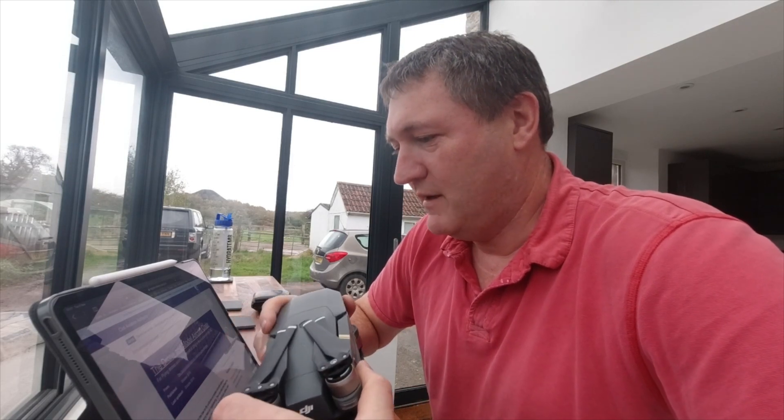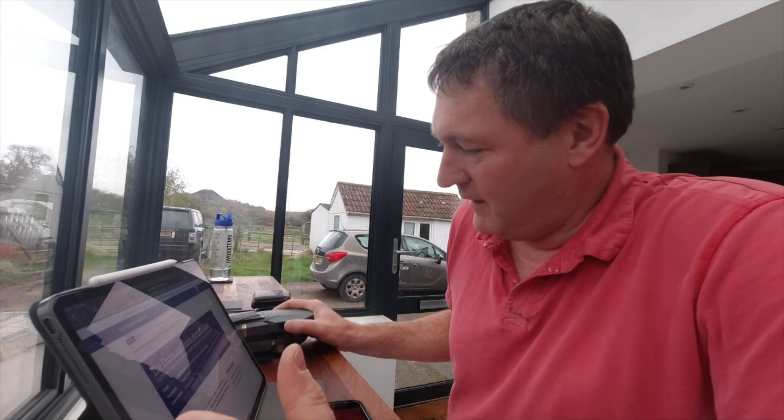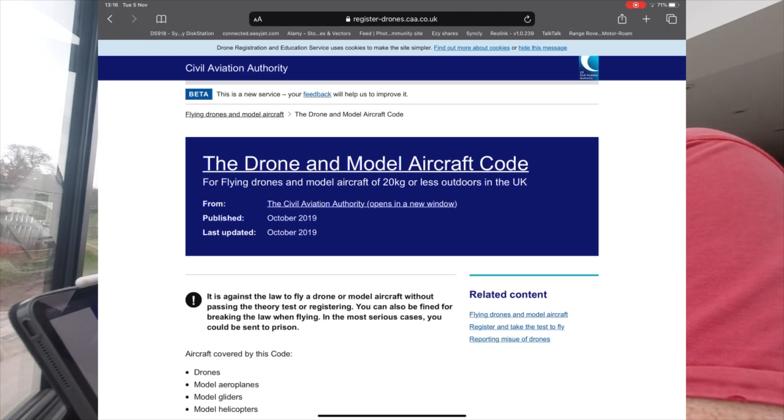I'm going to go through the registration process — I briefly opened the website but haven't looked through it thoroughly, so I'll go through it and see how long it takes, what it requires, and show you along the way. It's £9 to register, and they give you a sticker or a number to put on your drone. The website is registereddrones.caa.co.uk — I'll put a link in the description.